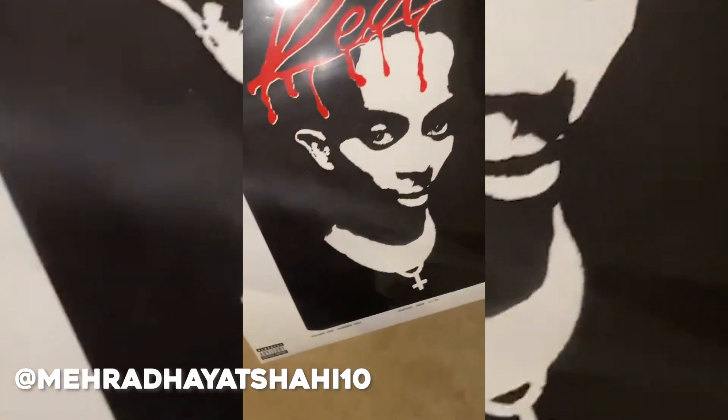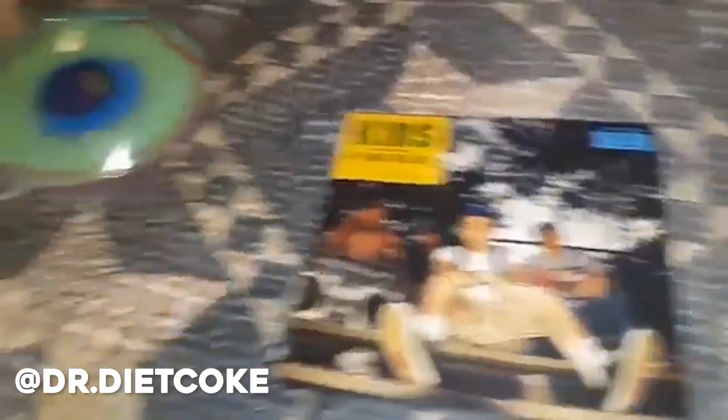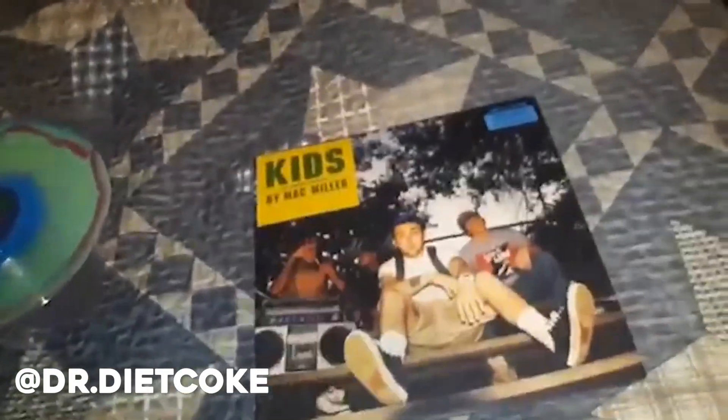Yo, what's up — this is my most expensive record: Kids by Mac Miller. Just a really cool project, I love this dude, top 10 of all time. The actual vinyl is a tie-dye color which is pretty cool — probably worth the money. It also comes with a poster. Pretty dope record, here's the back — yeah, pretty cool. Thanks for having me, see you later.